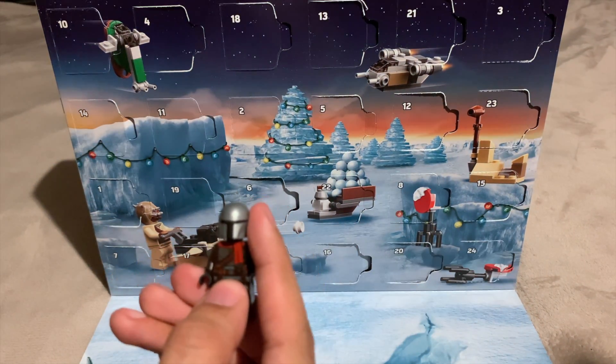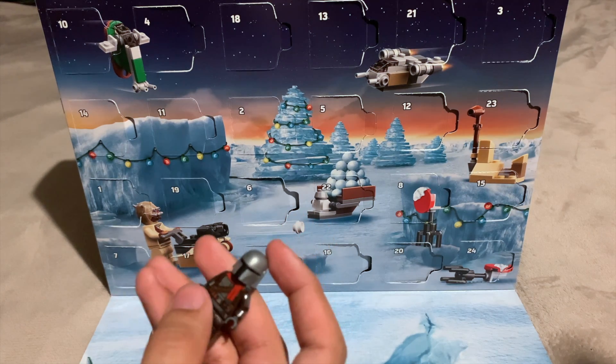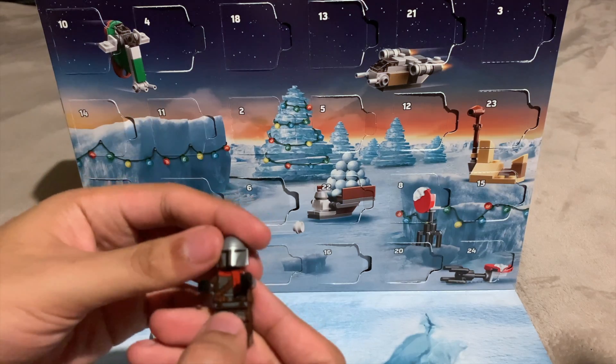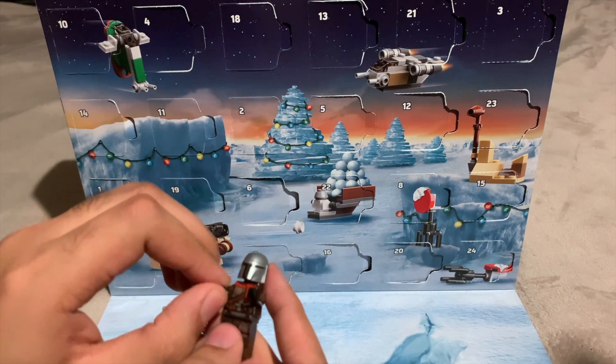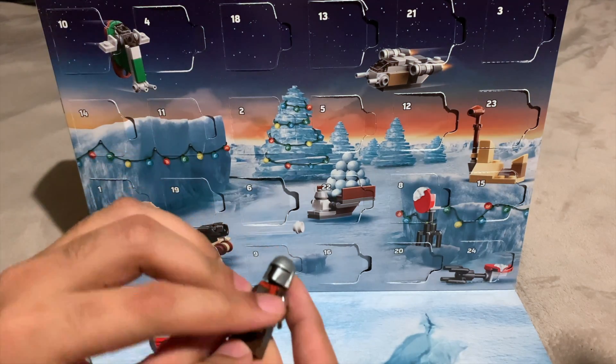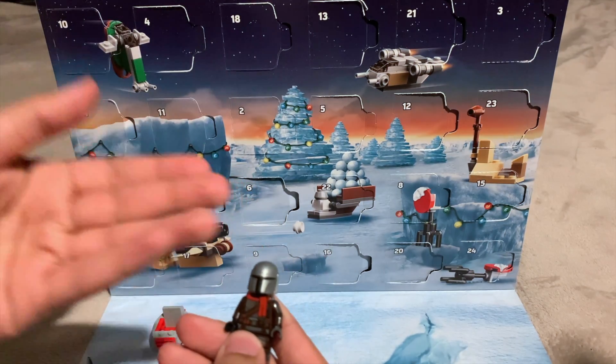On day 24 of the LEGO Star Wars 2020 Advent Calendar — the final day — we get a festive Mandalorian minifigure. I love this because Mando is my favorite character and it's my favorite show. The details on it are great as always, and it's got the added details of festivities.